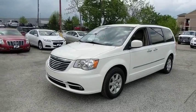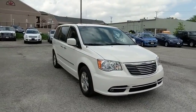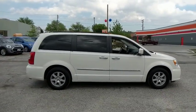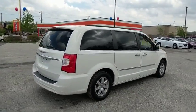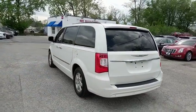2011 Chrysler Town & Country. The Town & Country's V6 engine provides plenty of power while still providing the fuel efficiency you look for in a vehicle. Tow up to 3,600 pounds when your Town & Country is equipped with the towing prep package. Seat seven comfortably and choose from stow-and-go seating or the innovative swivel-and-go seating. This vehicle has less than 90,000 miles.